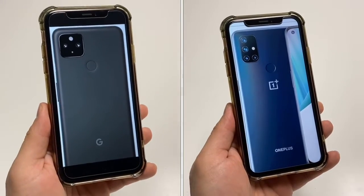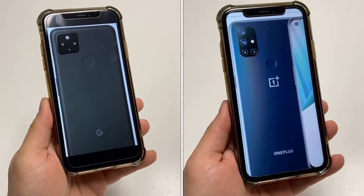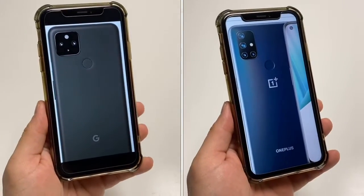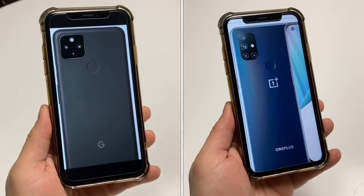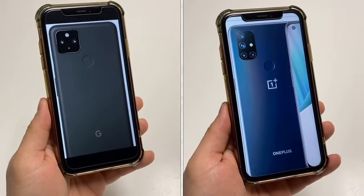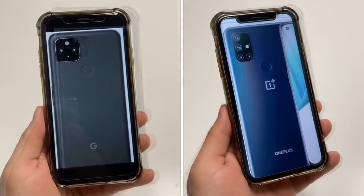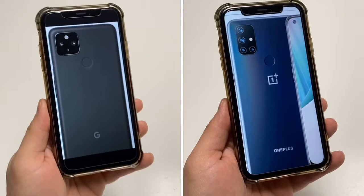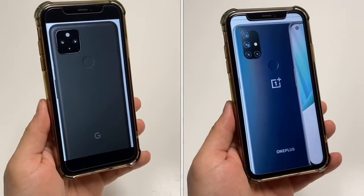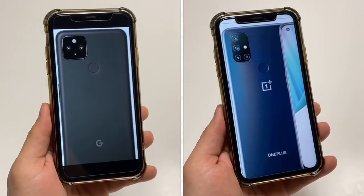For the overall size, they are very similar. However, the 4a 5G comes in at a little bit under 6.4 inches in height, about 2.94 inches in width, and about 0.33 inches in thickness, while the OnePlus N10 5G comes in at 6.4 inches tall, 2.9 inches in width, and 0.35 inches in thickness. So the Google phone comes in slightly smaller in height. For the overall weight, the Google phone comes in at 168 grams or 5.9 ounces, while the OnePlus is 190 grams or 6.7 ounces.